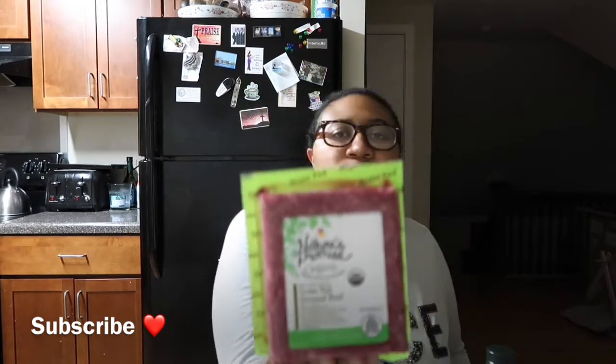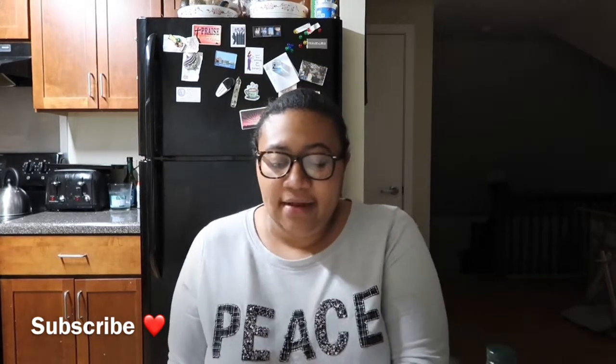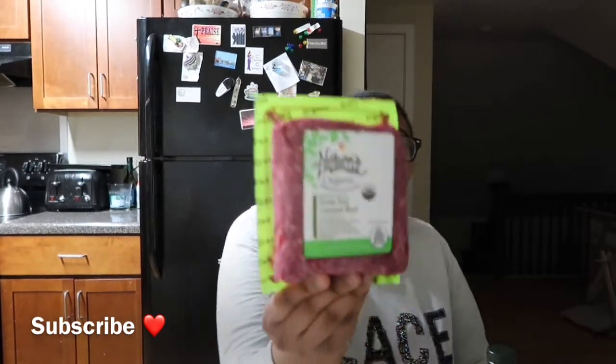The first thing I got was some grass-fed ground beef. This was on sale for $6.49 and I got two of those.